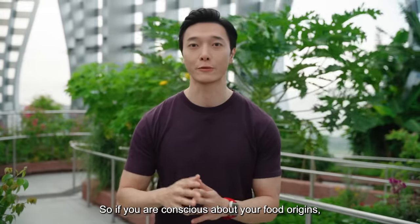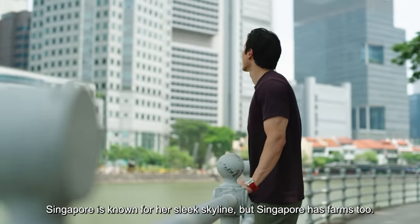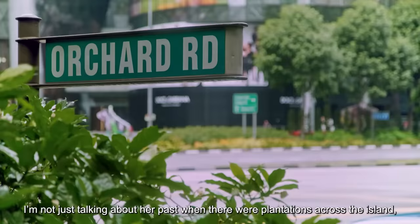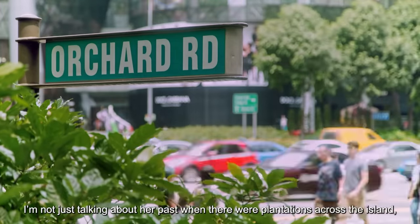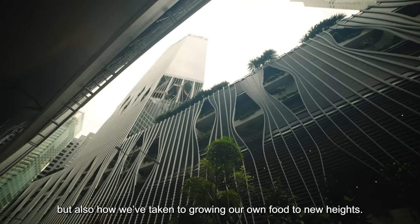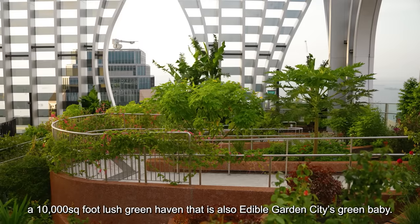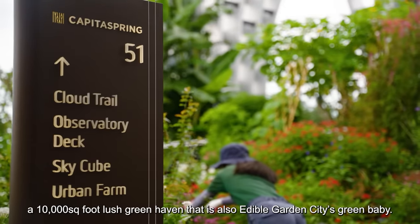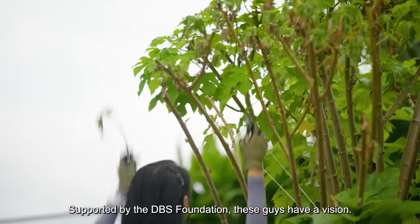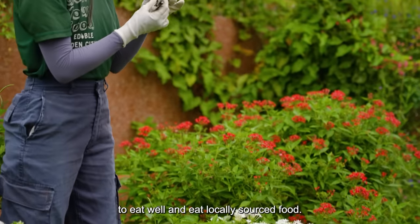So if you're conscious about your food origin, you've come to the right place. Singapore is known for her slick skyline, but Singapore has farms too. I'm not just talking about her past when there were plantations across the island, but also how we've taken to growing our own food to new heights. I am standing in the middle of the world's highest urban farm — a 10,000-square-foot lush green haven that is also Edible Garden City's green baby. Supported by the DBS Foundation, these guys have a vision of sustainability for Singaporeans to eat well and eat locally sourced food.